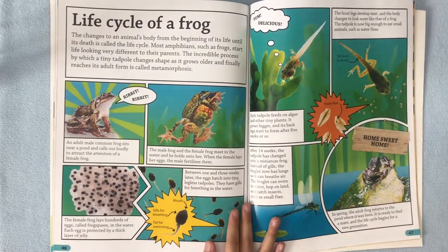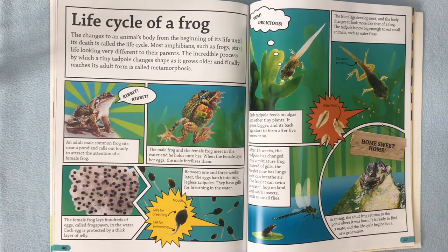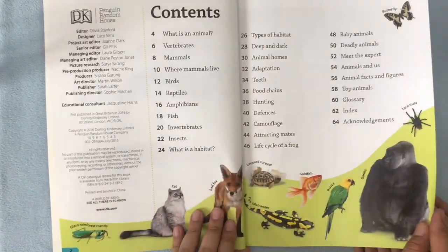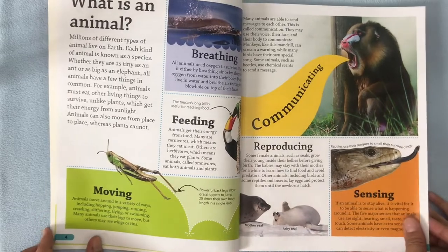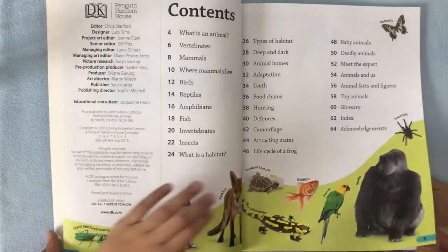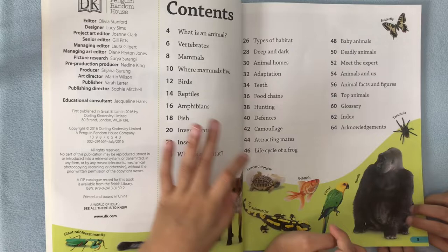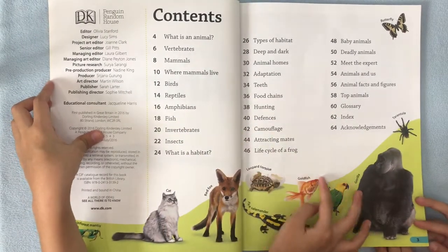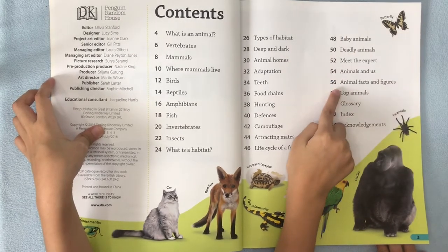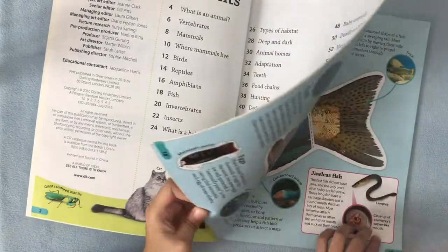Life cycle of a frog. Is there birds that are poisonous and deadly? No. There's a comic part — we're going to do the comic part. Since this is the first time we've looked at this book, should we skim through quickly so we know what there is? First, I want to know how many hearts the octopus has. So where do you think that would be? Deep and dark? We could try. Deep and dark, page 28.